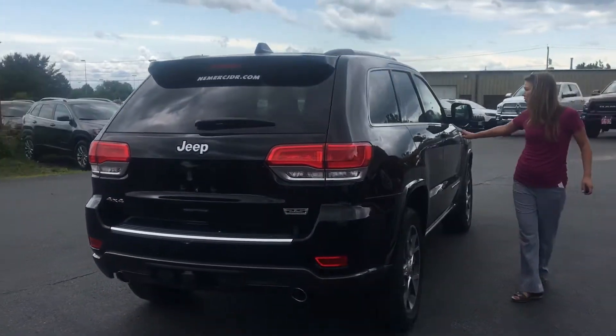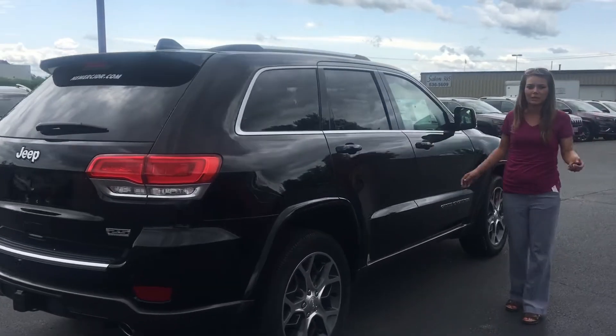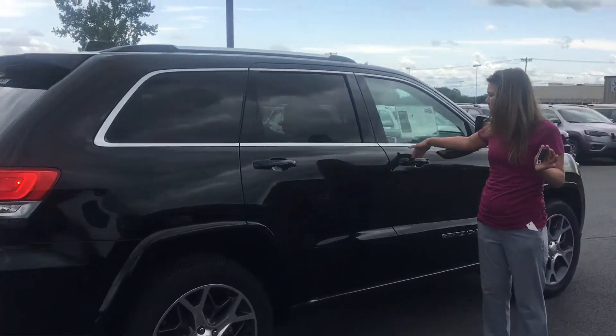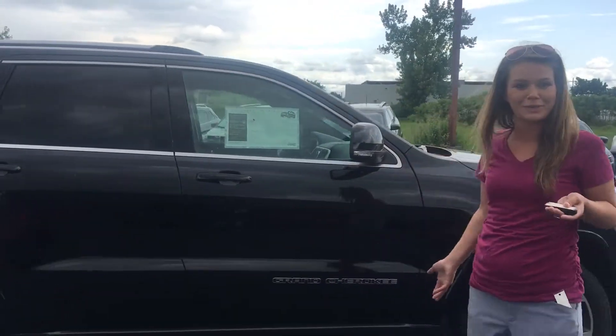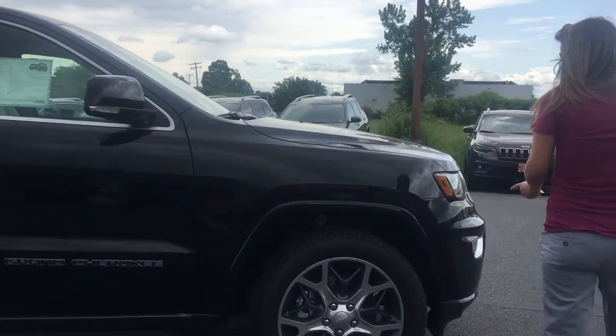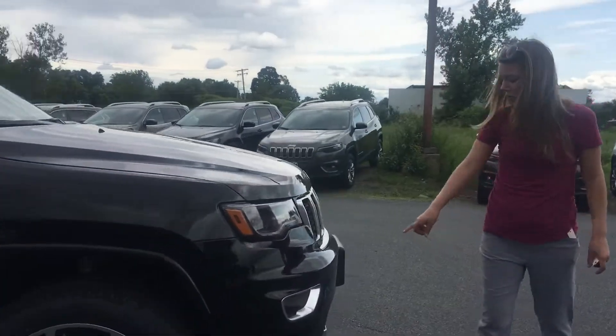It does have your keyless entry as well, so you can lock it from the outside. As long as the key fob is on you, you just put your hand behind it and it'll unlock so you can get in. Really great feature if you can't ever find your keys or your key fob. It does have LED lights as well, and it's got your tow hooks in the front.